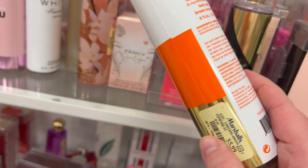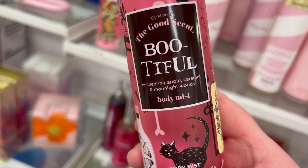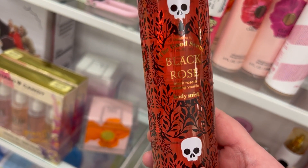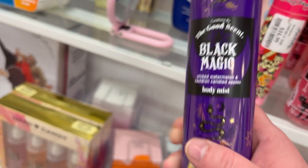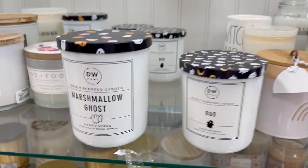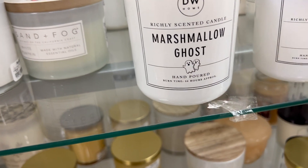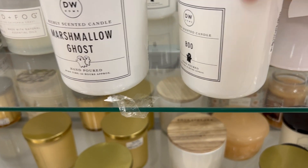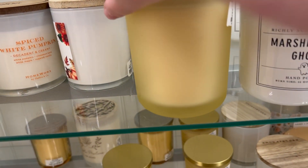Another Good Scent Candy Corn body mist — this smells so good for $5.99, definitely a recommend! Found another Good Scent called Bootiful — enchanting apple caramel and moonlight woods — for $5.99. Also found Black Rose — black rose and chilling vanilla — for $5.99. And Black Magic — wicked watermelon and cauldron candy apples — also $5.99. So many scents in this line! In the candle section, DW Home Marshmallow Ghosts smells very sweet and caramel-y — really like it. There's also a Boo candle for $7.99.